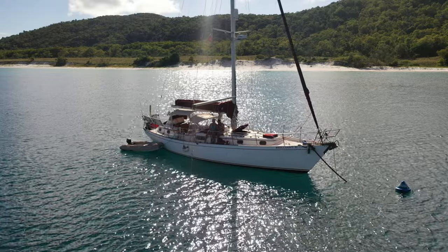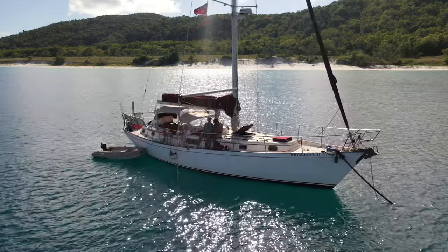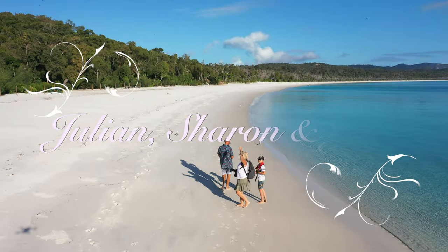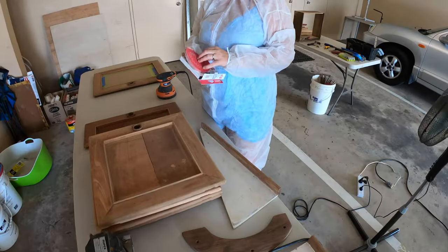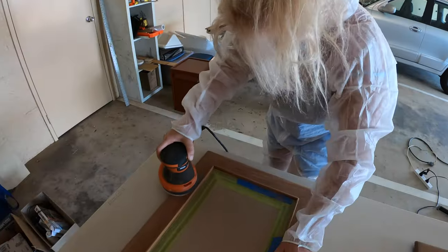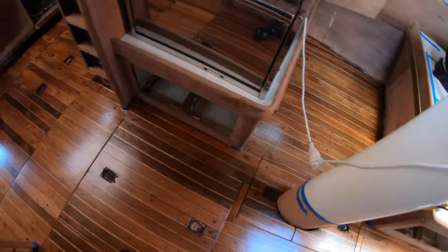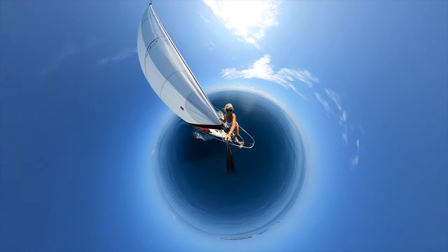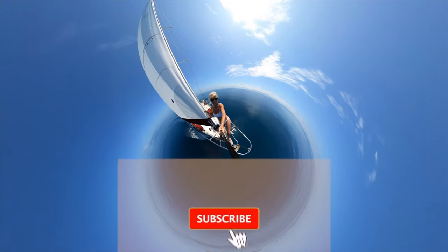This is Brilliant 2, a Kelly Peterson 44 built in 1978. This is us, the Smallwoods. And this is the story of our long overdue boat refit. Wait - this is the story of a mid-refit sailing adventure. Welcome along for the ride.